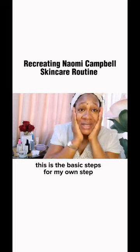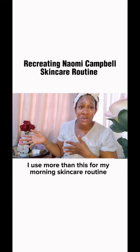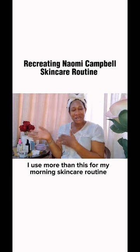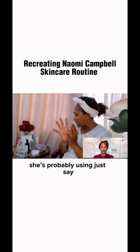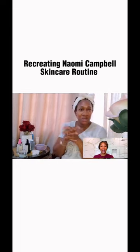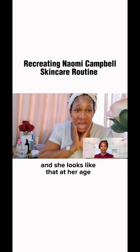So these are the basic steps for my own morning skincare routine — I actually use more than this. With Naomi's skincare routine, she's probably using about seven steps for her morning skincare routine.